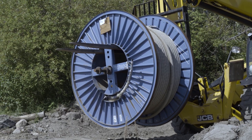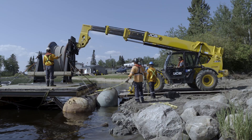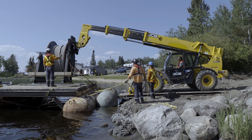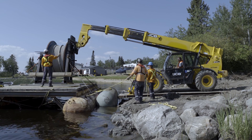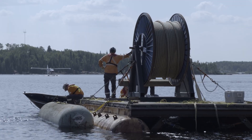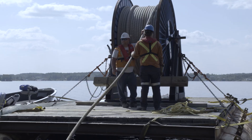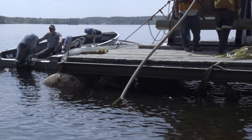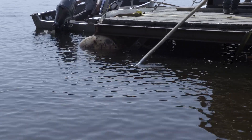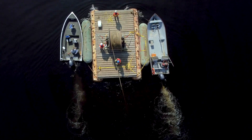The eight cable reels themselves weigh 16,000 pounds each. The installation of the submarine cable began by loading a reel of submarine cable, which is approximately 650 meters in length, onto a barge. We take that reel and the barge to one shore of Family Lake and begin installing that cable towards the middle of the lake to the splicing platform.